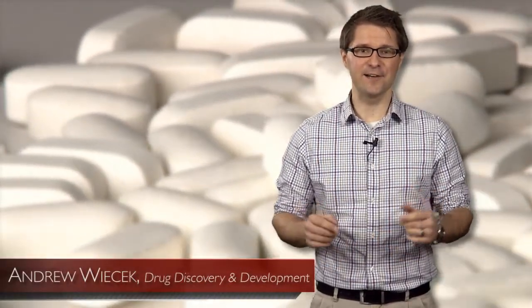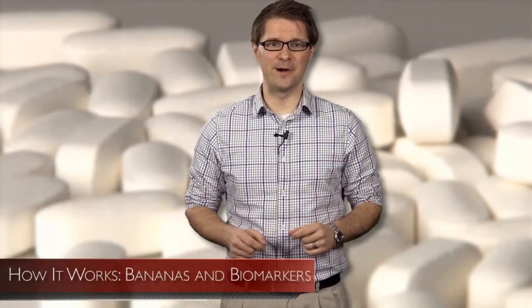I'm Andrew S. Wiecek, Editor of Drug Discovery and Development. Segment 2: How It Works — Bananas and Biomarkers.